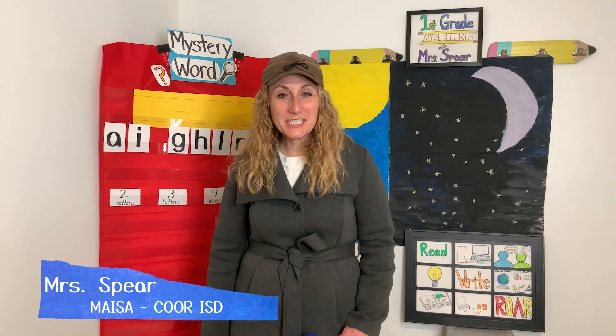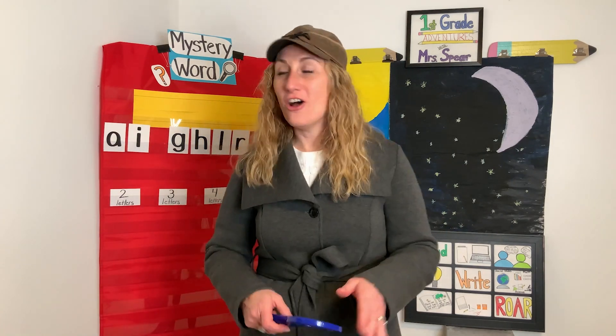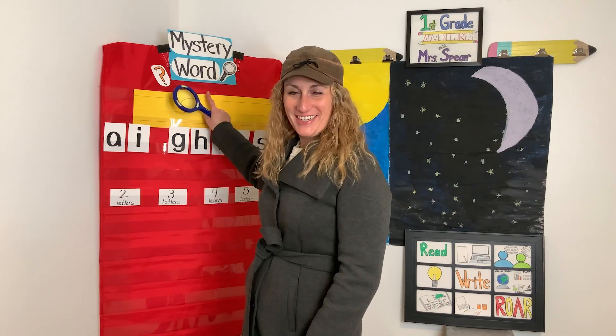Hey there learners! It's Mrs. Spear. Can you tell from my outfit today that you are going to be detectives with me and you're going to help me to solve a mystery word? Here's the letters that we'll need. There are nine letters altogether. Let's say the name of the letters and you're going to write them down where you are.